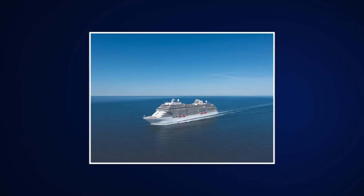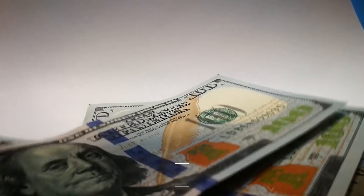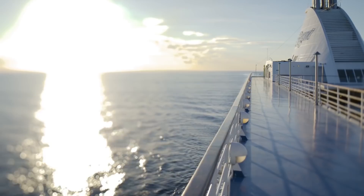We're going to take a look at the most expensive and luxurious cruise on Earth — a cruise voyage so expensive, with so many insane features, that it might just be worth the $1.2 million price tag. To begin, let's take a look at the ship itself.